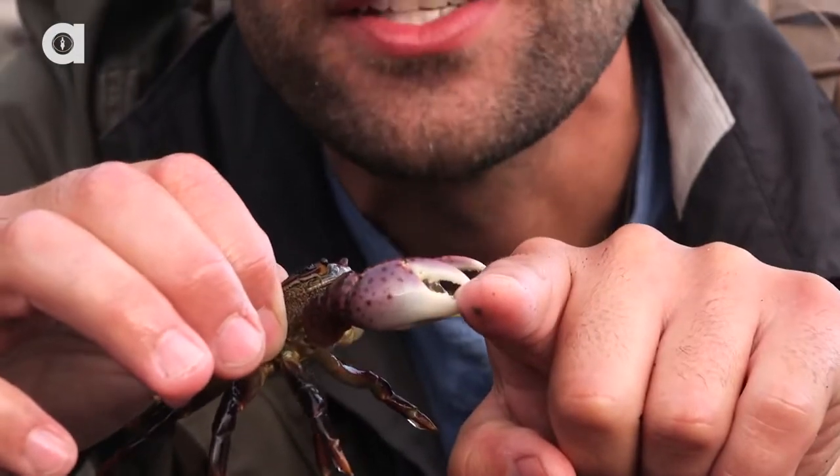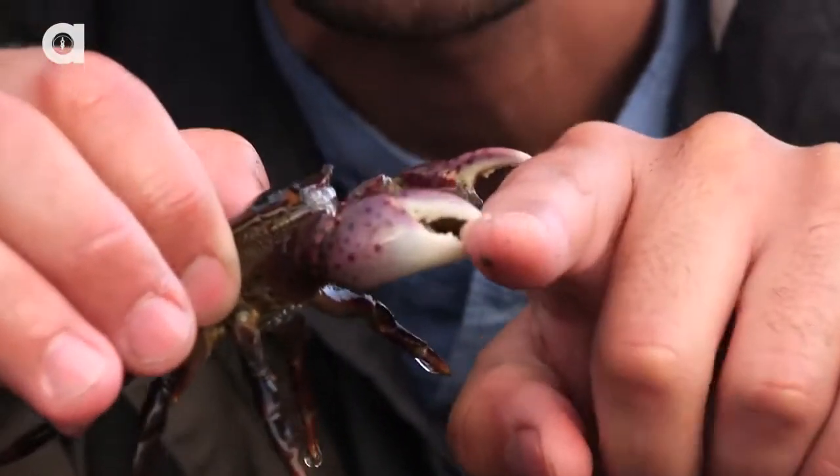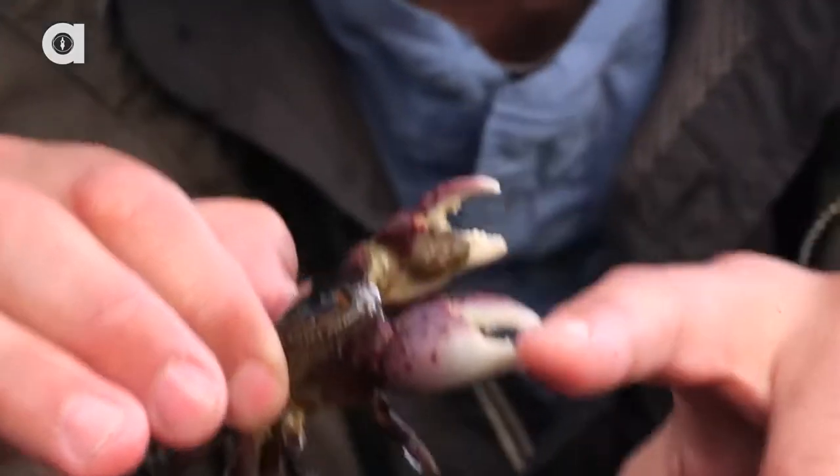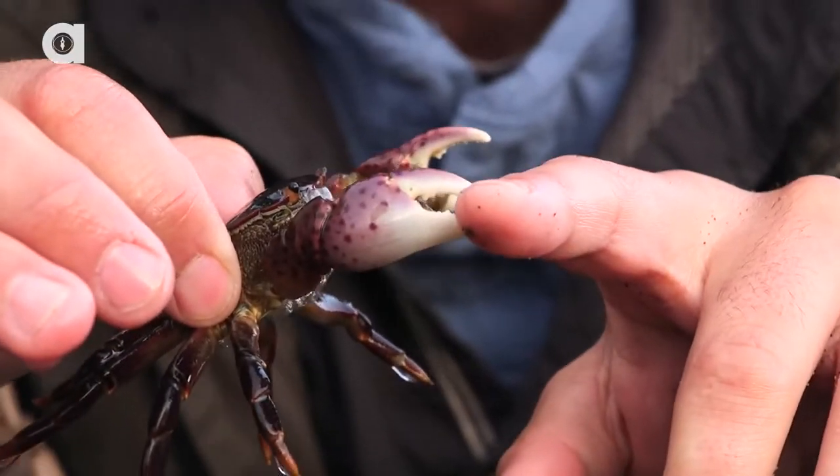Oh my goodness, that is a serious pinch right there. Oh, he's going to get me with that claw too. Wow, look at that. I can only imagine what it would be like to get pinched by a crab bigger than this.